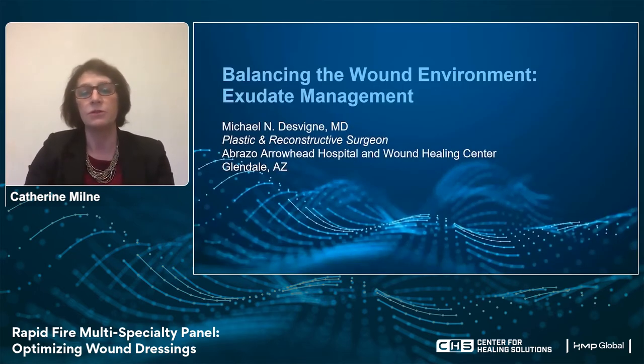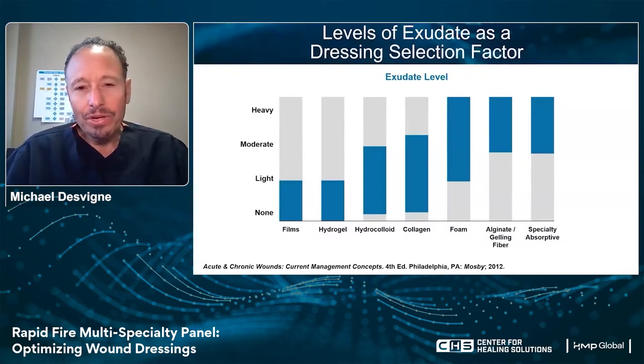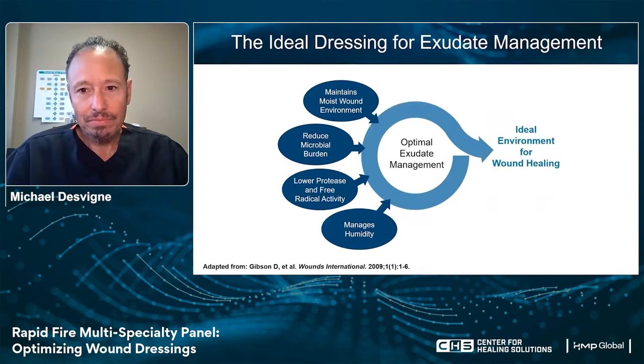With that, I want to introduce Dr. Devine.